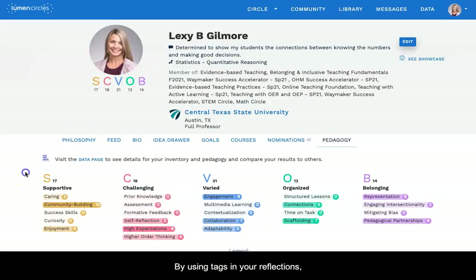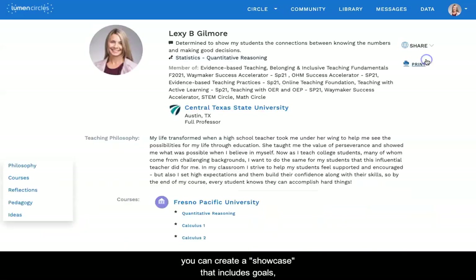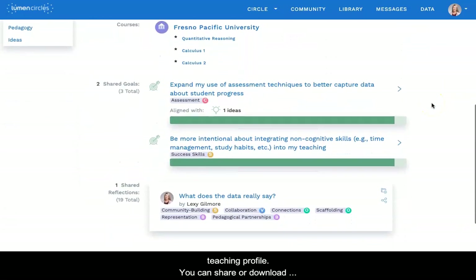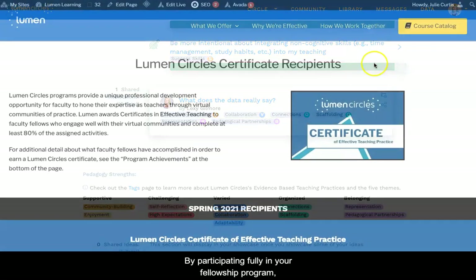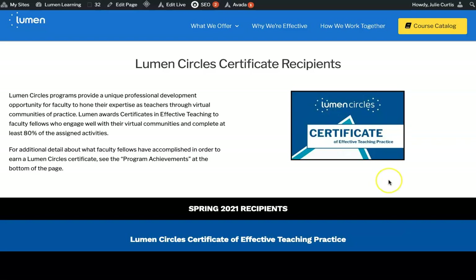By using tags in your reflections, you create a body of evidence about how you're applying effective practices in your teaching. This profile helps you see your teaching in new ways — it highlights your strengths and where there is room to grow. To share your work beyond your circle, you can create a showcase that includes goals, reflections, and a snapshot of your teaching profile. You can share or download your showcase for a teaching portfolio or tenure and promotion packet. By participating fully in your fellowship program, you can also earn a certificate of effective teaching practice.